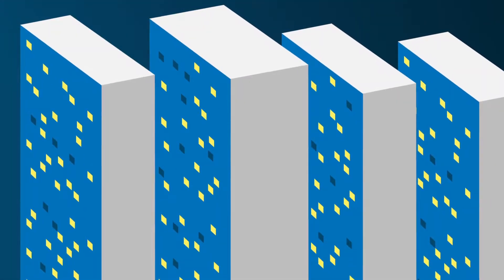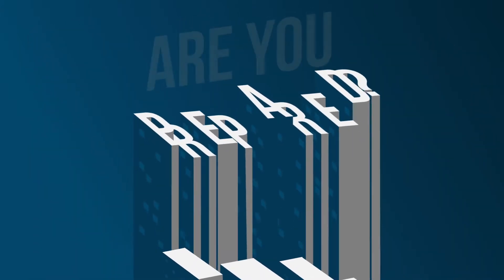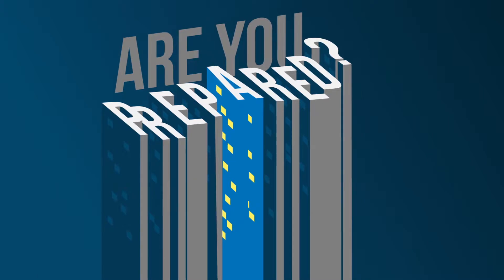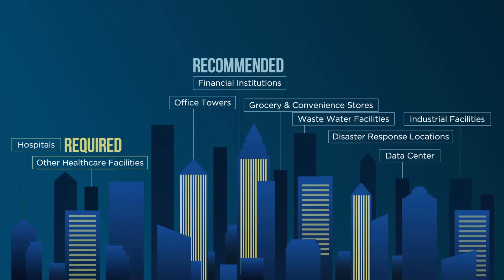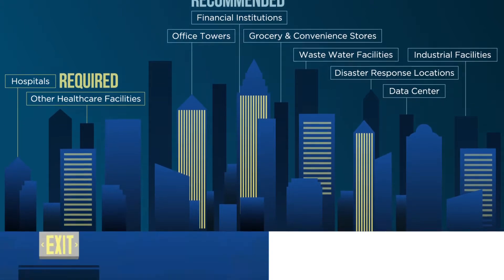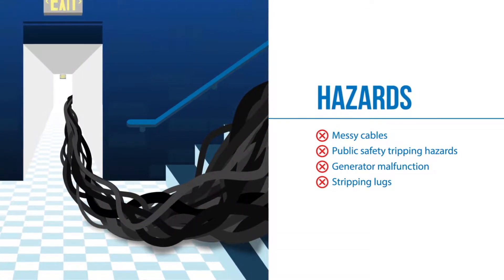A power outage can have a massive financial impact, harm your reputation, and put lives at risk. But your emergency power plan might have a major hidden flaw. Your emergency system needs to be regularly tested to maintain reliability. However, without the right equipment, the testing process can expose you to unexpected risks.